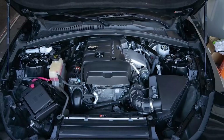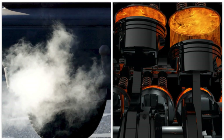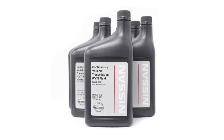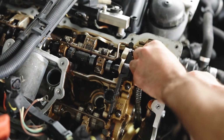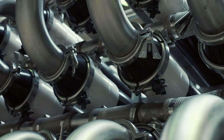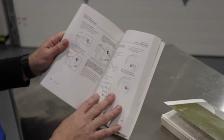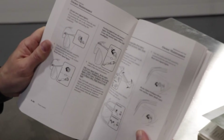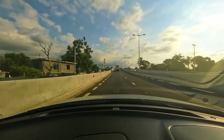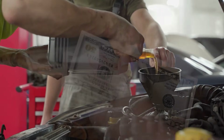GM's direct injection engines also stick with 0W20 for cleaner combustion and fewer deposits. Even transmissions like Nissan's CVTs depend on specific oil grades to keep the system fluid and uncontaminated. And when it comes to high-end European brands, their engines demand oils tailored to exact viscosity specs for emissions and power management. So if the manufacturer recommends one type, it's not a suggestion — it's science built into the car.